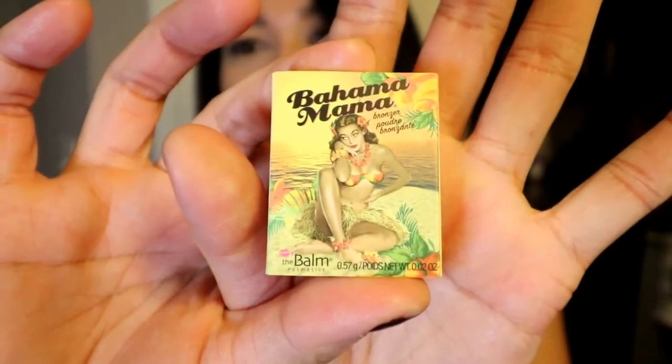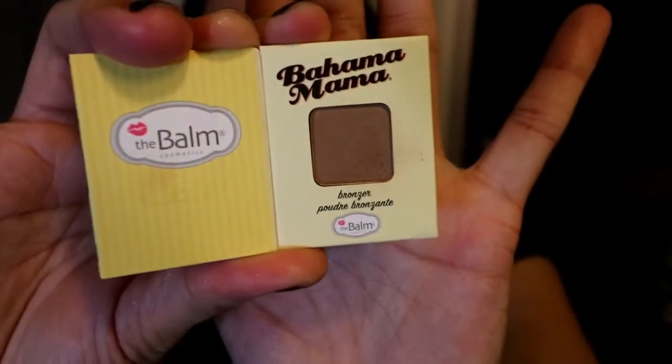So I got this Bahama Mama bronzer powder — it's very small, but it's cute. It opens up like this. I'll try to swatch it for you. It's a really cool tone, and a little bit goes a long way. It's not really gonna pick up on my skin, I don't think.